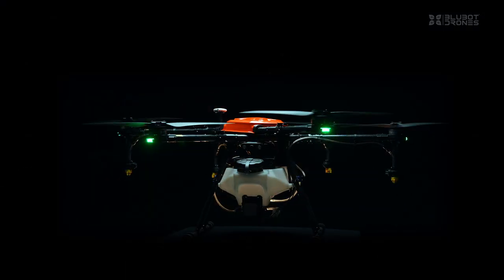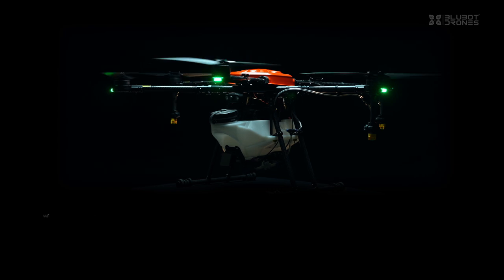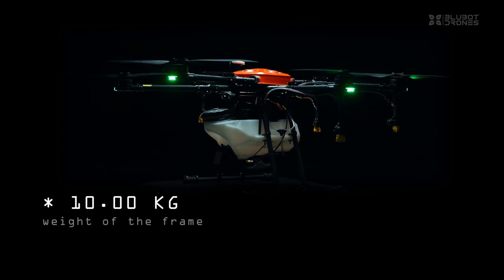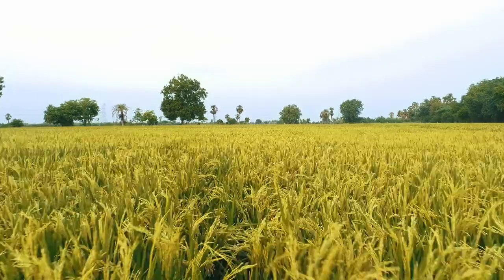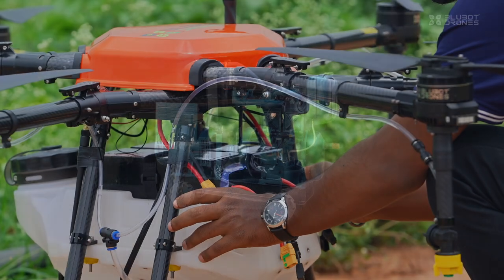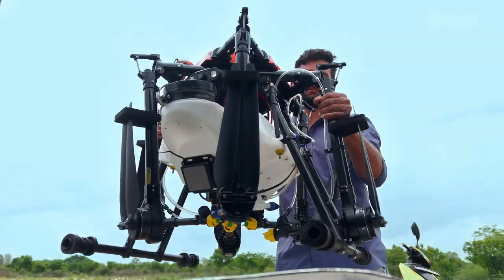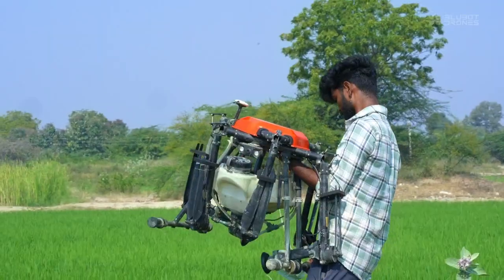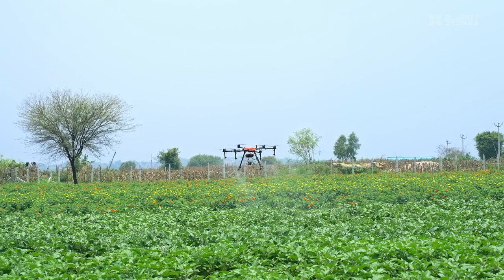But BlueBot did it differently. We reimagined the drone. We cut four kilos off the frame, down to just 10 kilograms. The result? Agris H-10 flies farther, covers four to five acres on a single charge. No generator, no extra weight. It's compact, portable, carried on a bike or by hand straight into the field. More coverage and more profit.